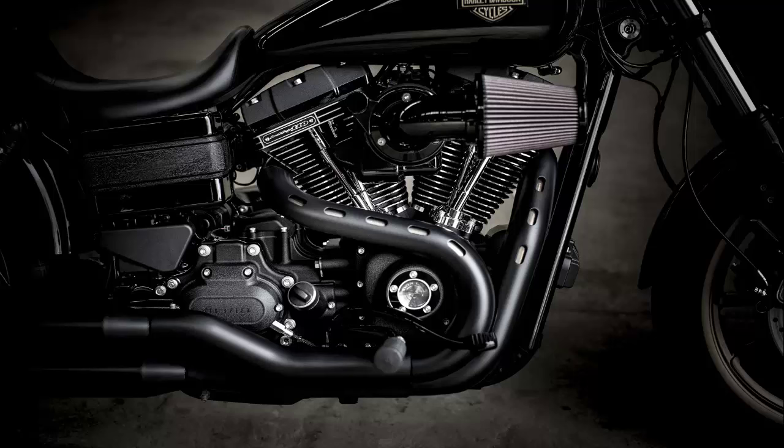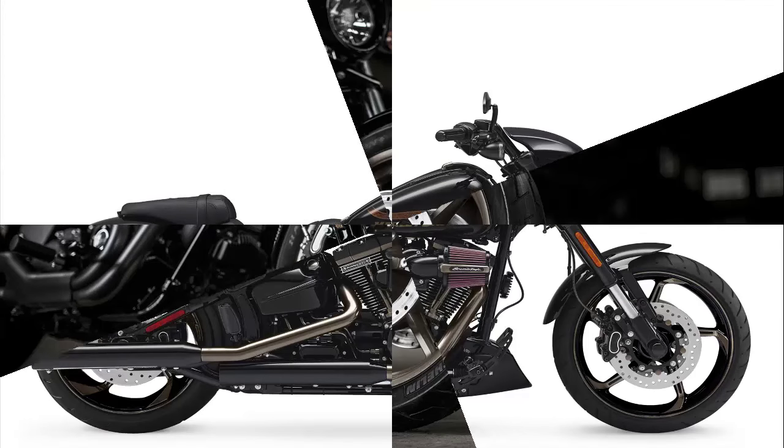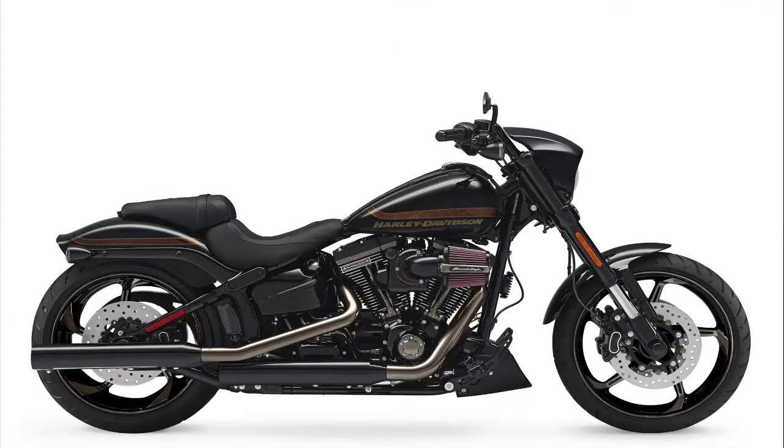Mixing blacked-out styling with in-your-face V-twin performance, the Lowrider S joins the Fat Boy S and Softail Slim S models. The heart and soul of these bikes is the Screamin' Eagle Twin Cam 110 engine, which is the largest displacement factory-installed engine Harley-Davidson produces. Feeding those air-cooled cylinders are a Screamin' Eagle Heavy Breather performance intake and Fat Bob-style 2-into-2 exhaust.